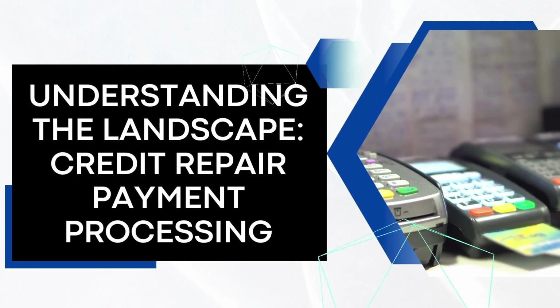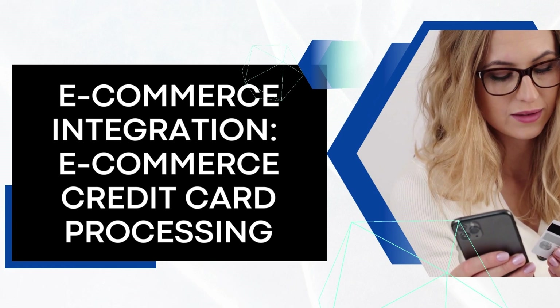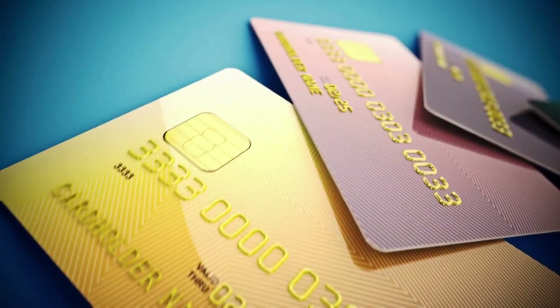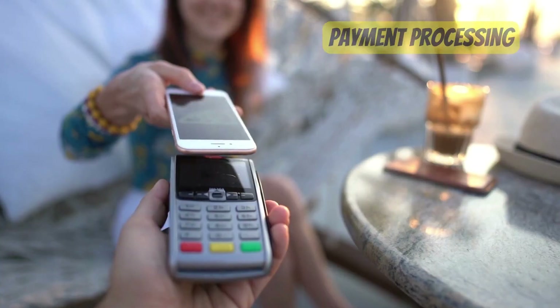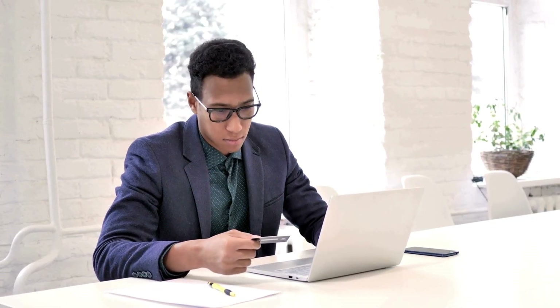Understanding the Landscape: Credit Repair Payment Processing. Credit repair relies on specialized payment processing tailored to industry needs, ensuring precise, secure, and compliant transactions for a seamless financial recovery experience. Understanding this process is crucial for businesses in the credit repair industry.